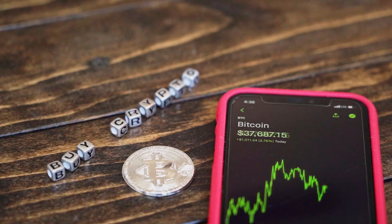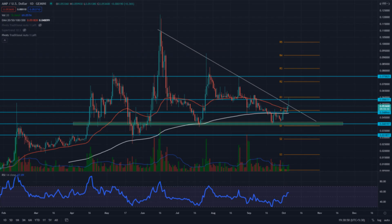Traders have directed high volume. In fact, the cost has bounced from the support zone. A market overview also shows that this pattern will continue to rise in the coming trading days. Resistance level: $0.060–$0.062. Support level: $0.040–$0.042.